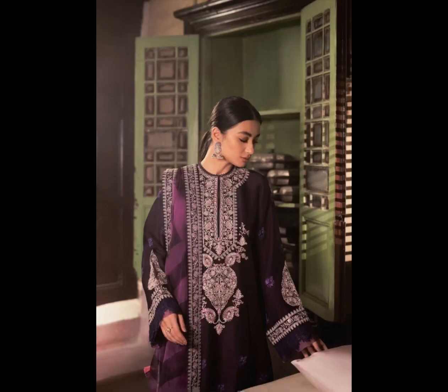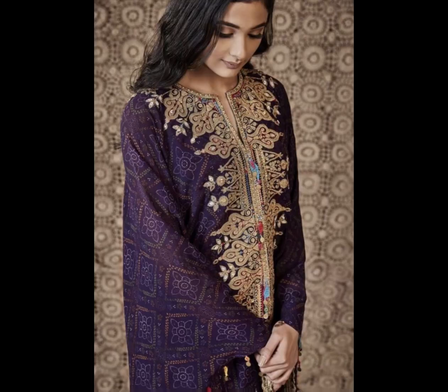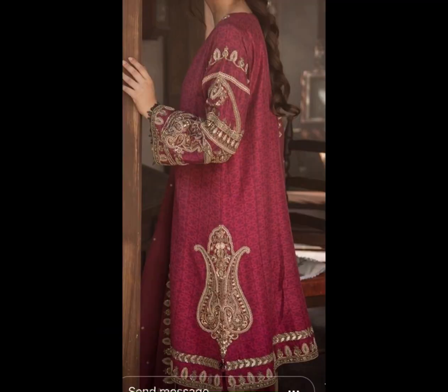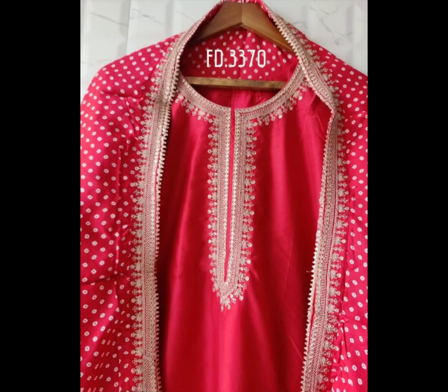Jayote were trikha kama ho ga, or fancy work is sab include ha — bahut sundar designs hain. Agar aap koi dress banana chahte hain, toh aap event ke liye bana sakte hain — shadi ke liye ya kisi bhi occasion ke liye yeh dress bana sakte hain.